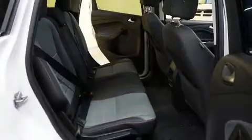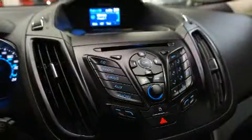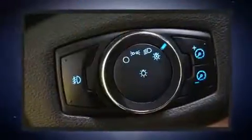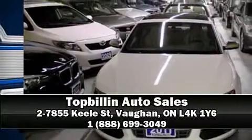A split folding rear seat and premium sound with six speakers provide you and your passengers a sensational audio experience. Curtain airbags combined with standard stability control create a comprehensive safety network. Stop by our dealership or give us a call for more information.